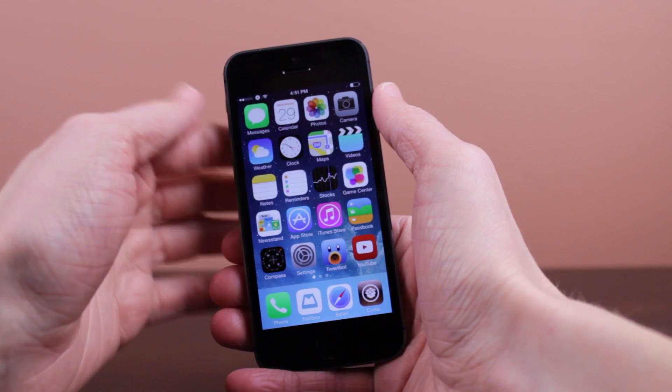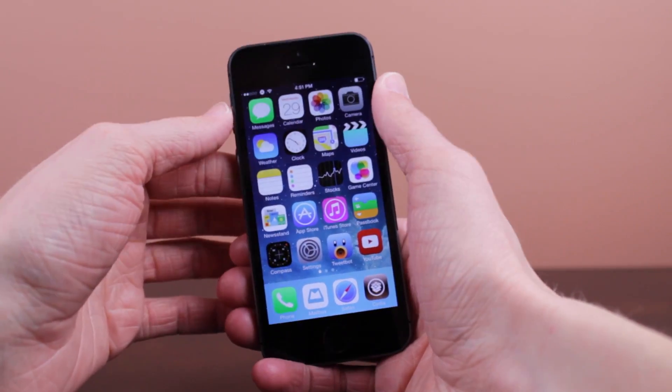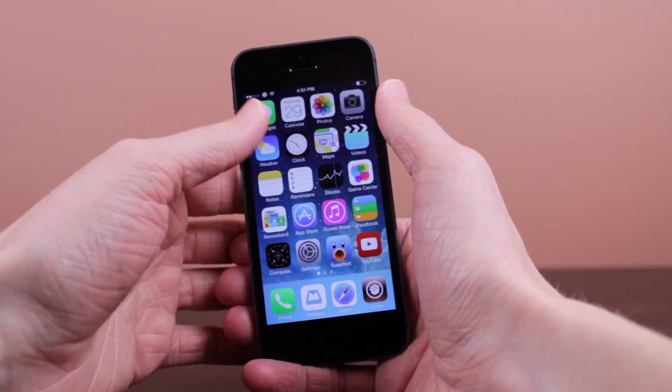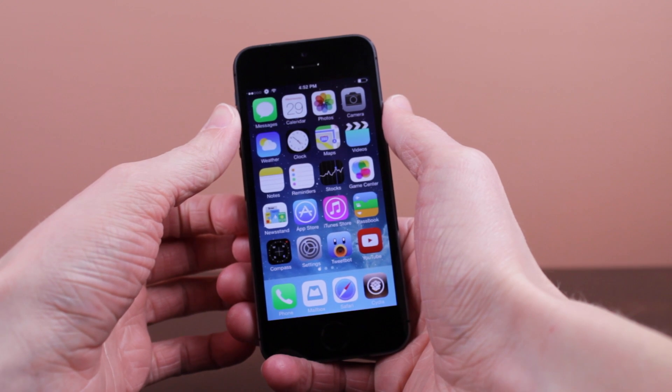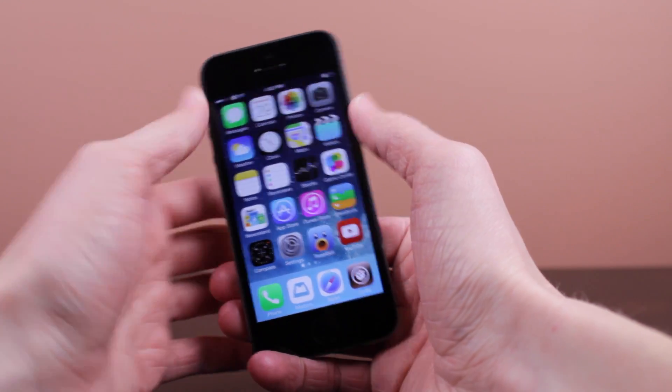However, if you just use iOS like normal, go ahead and update to iOS 7.0.5 because it will fix that bug. That was just a quick look at iOS 7.0.5. I hope you guys enjoyed the video. If you did, hit that like button. If you want to see coverage of every single iOS update, including iOS betas like iOS 7.1, make sure you are subscribed to the channel iUpdateOS for all coverage on all iOS updates.